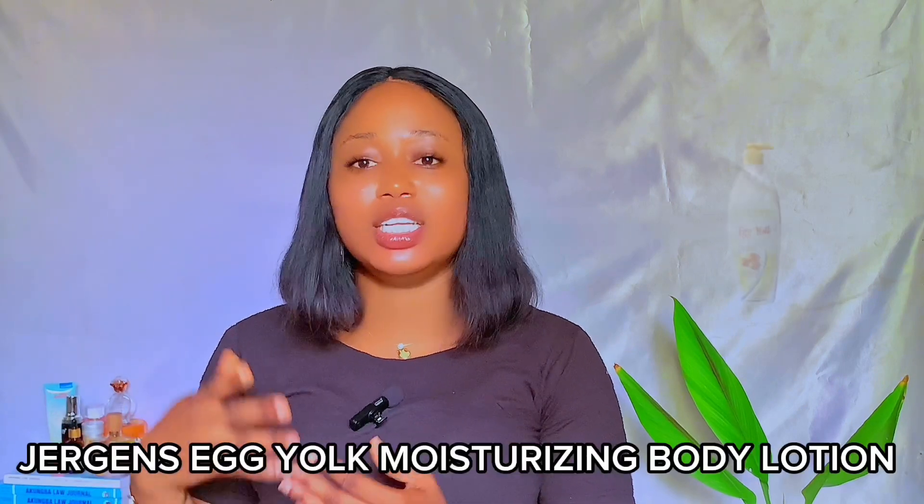Another Jeggis body lotion for fair skin is the Jeggis Egg Yolk Moisturizing Body Lotion. This is an extra lightening body lotion with unique natural lightening ingredients. If you want a brighter, lighter, fairer, and even-toned complexion, this egg yolk moisturizing body lotion should be your go-to. It contains natural ingredients like vitamin C and egg yolk — safe lightening ingredients to look for in skin brightening products. It also provides long-lasting hydration and moisture, because egg yolk is known to moisturize the skin deeply and is widely used in facial cream formulations.